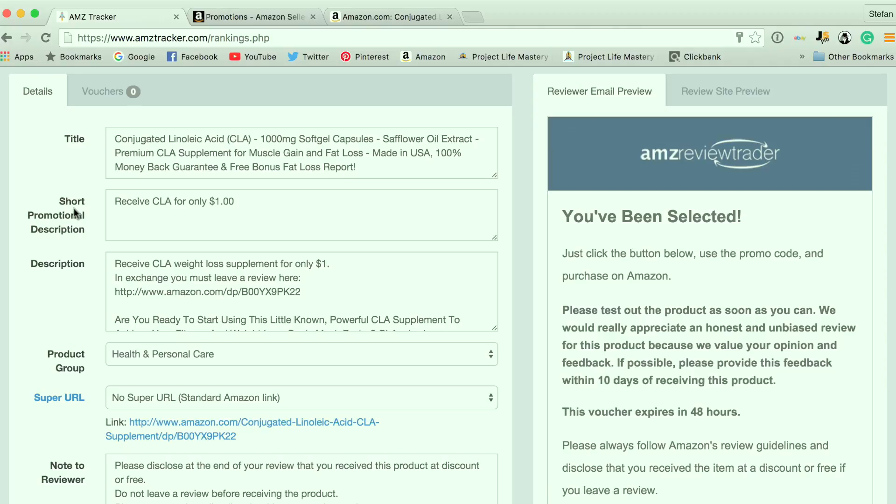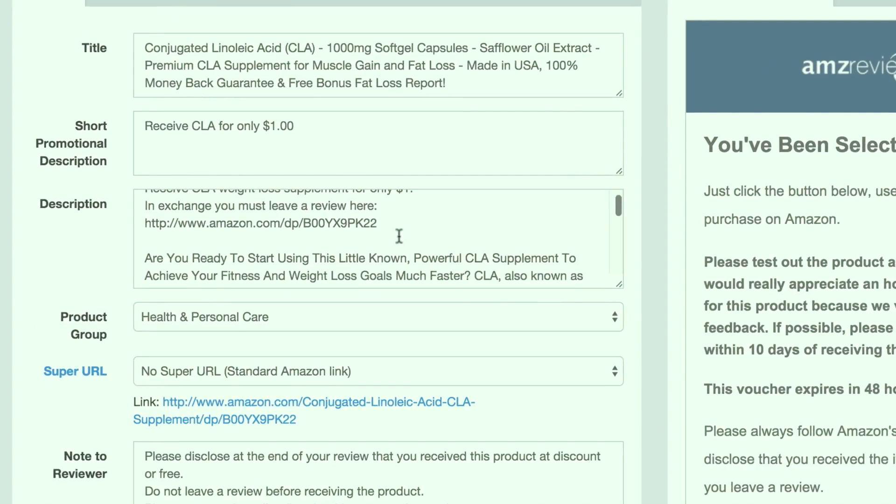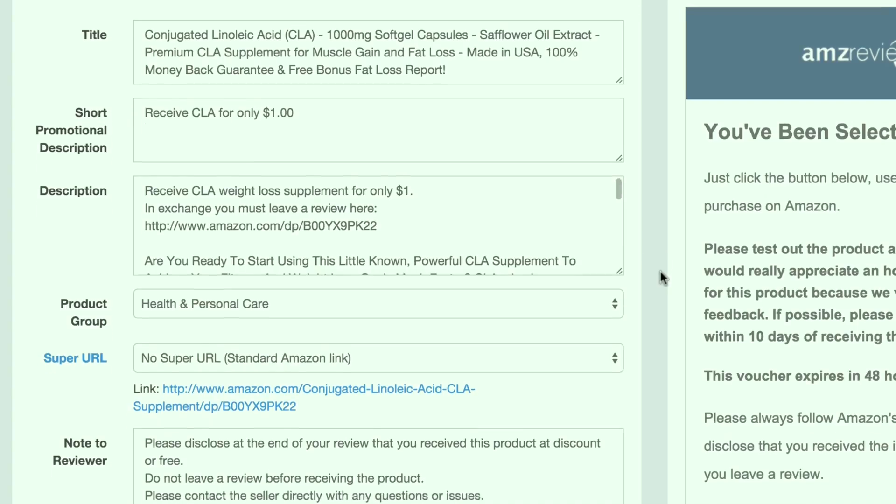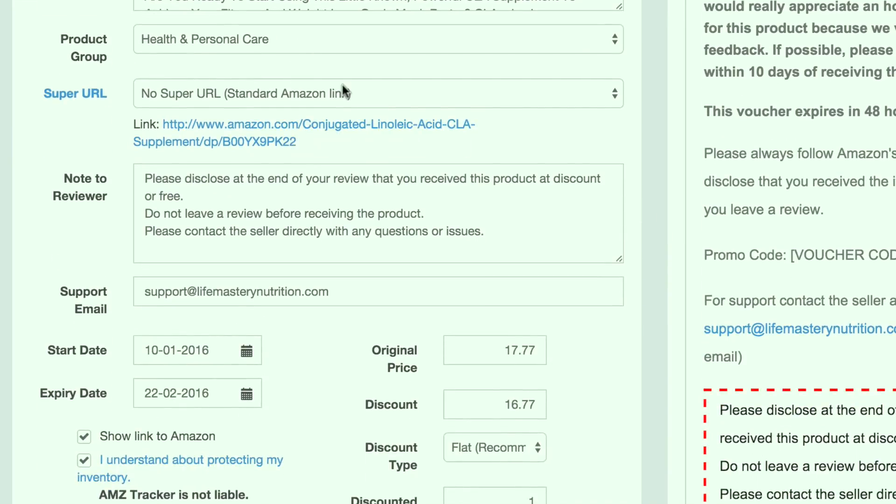Your cost, the quality of the product, and how much you're selling it for is going to make a difference. Here's a description you can put in yourself — it actually pulls part of the description from Amazon. I usually put in that you're going to receive this product for only a dollar and in exchange you leave a review. The product group — you're going to want to put in a super URL, which is another benefit of AMZ Tracker. A super URL basically helps you put in the primary keyword into your Amazon link, so when people purchase through that link, your product ranks better on Amazon for that keyword.